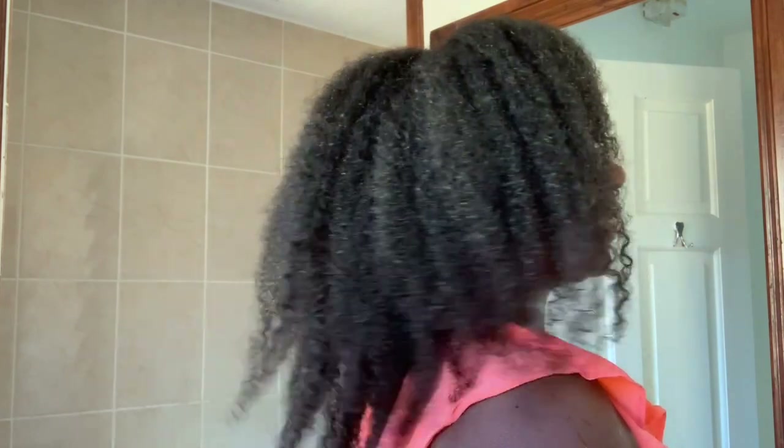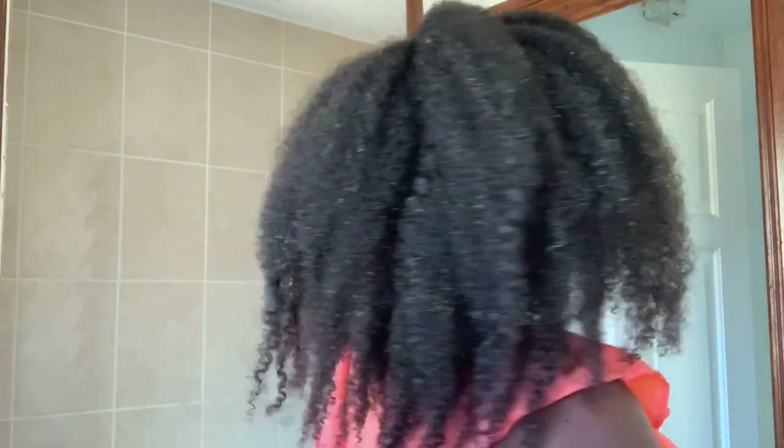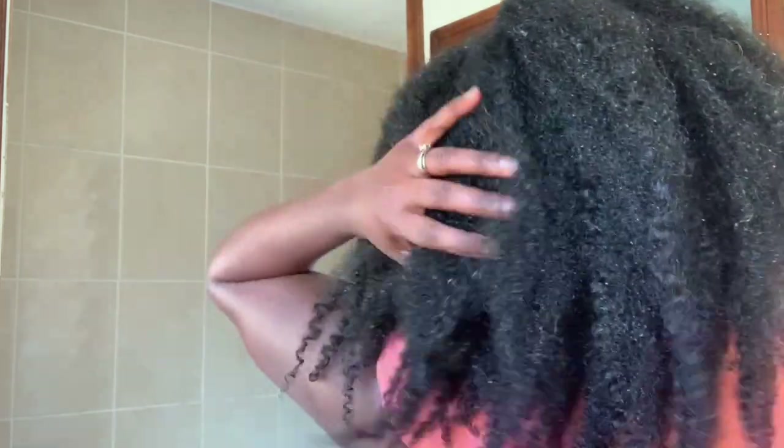This is pretty much it for today. You can see how amazing my hair is looking — so much volume, so much bounce, really nice and shiny, really moisturized. I would definitely recommend that you try this treatment and let me know what you think in the comments. Thank you so much for watching. If you made it to the end I really appreciate it — don't forget to thumbs up the video, subscribe if you're not already, and I'll catch you in my next video. Bye!